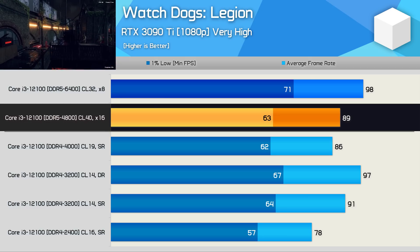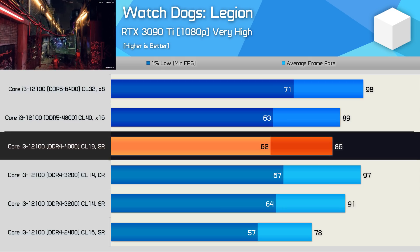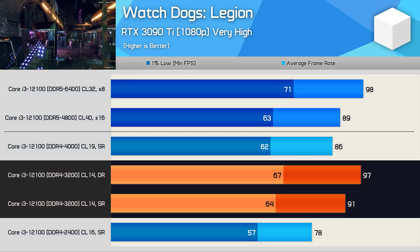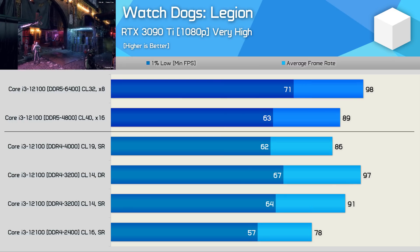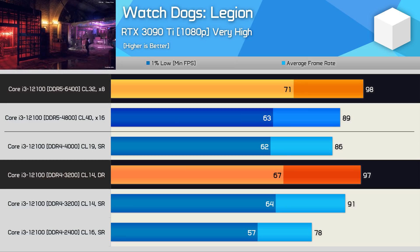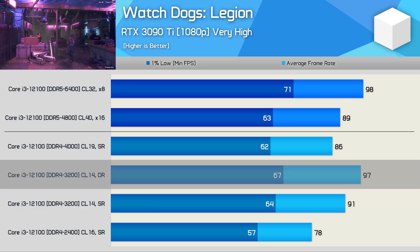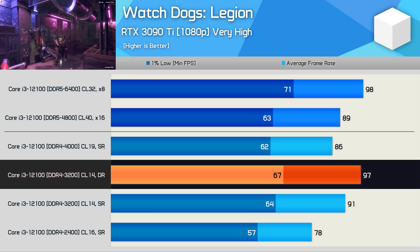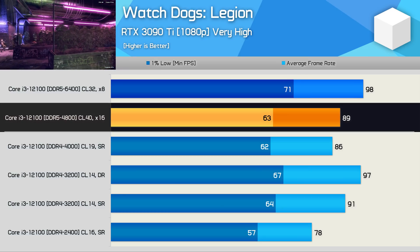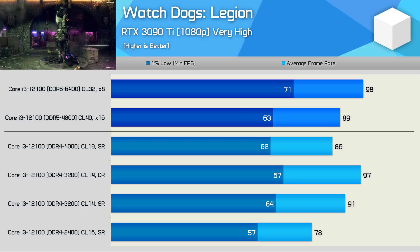Starting with Watch Dogs Legion, the 12100 achieves 89 FPS on average using DDR5-4800 memory, which places it roughly on par with DDR4-4000. However, DRAM latency appears important here, as the CL14 DDR4-3200 was faster than both the 4000 and DDR5-4800 memory. Installing an additional two modules for dual-rank operation made the DDR4-3200 configuration clearly faster, roughly matching DDR5-6400. Overall, DDR5-4800 is comparable in performance to popular DDR4 memory, and the differences aren't that significant — which is why it feels like time to start moving to DDR5 for new system builds.